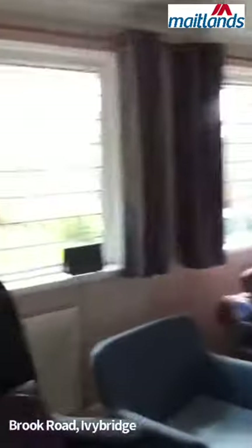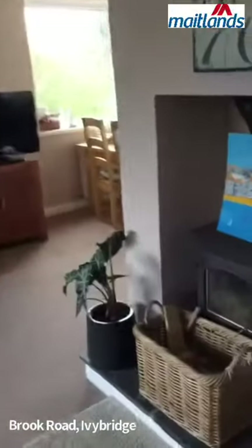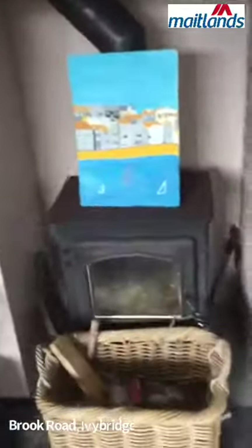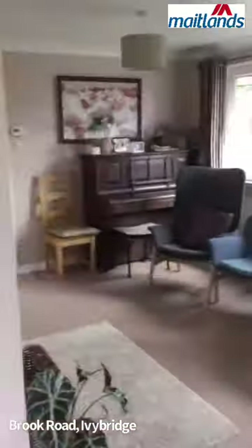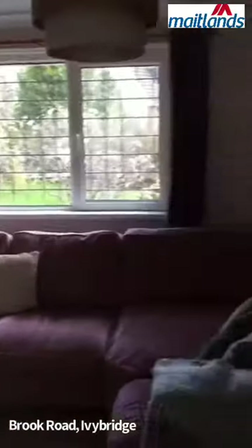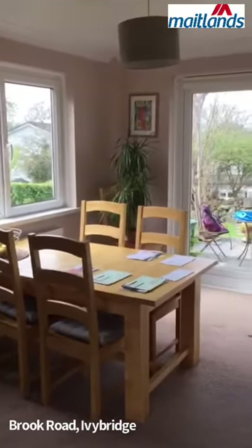The living room is a nice size with a cast iron wood burner. Just to give a bit of a better idea of the size there, and then that comes through into the dining area.